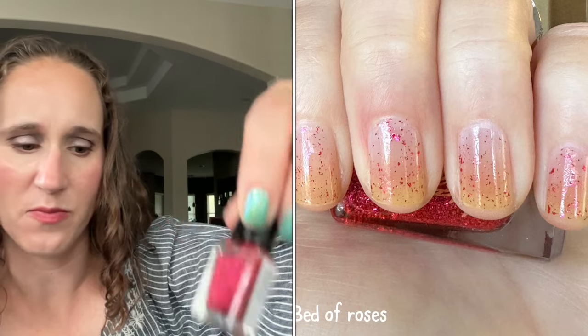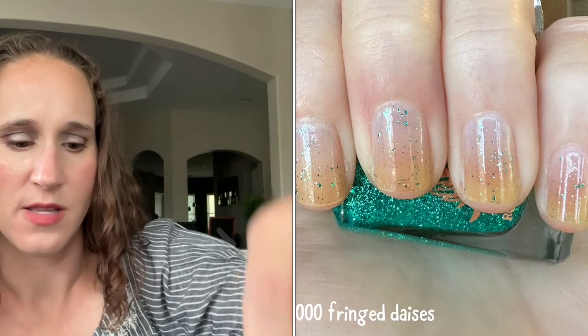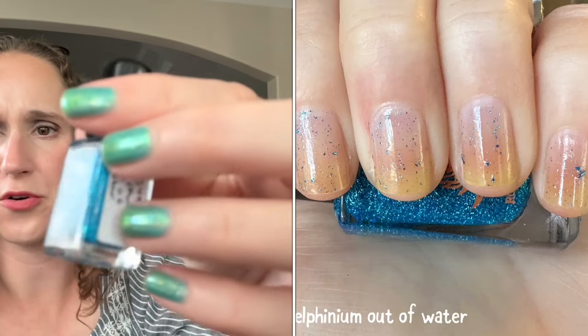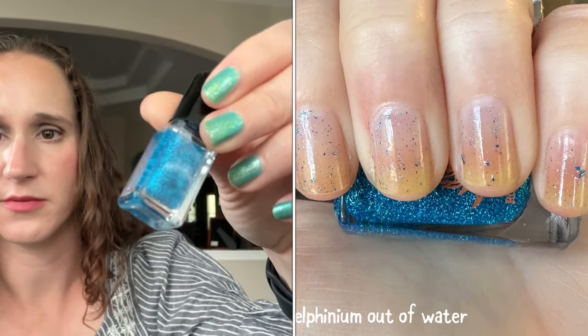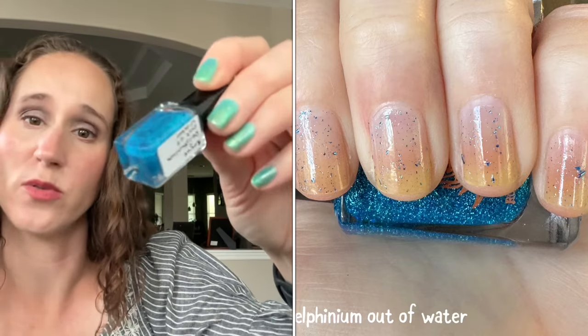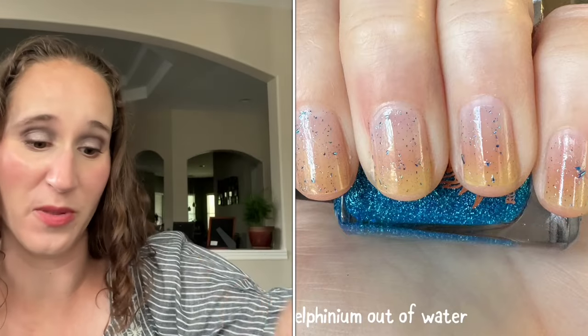I have two more that were on my summer rack. First is 1000 Fringe Daisies, and then Delphinium Out of Water — their blue version. I really want to wear this over a neon yellow to kind of be like a Flounder from The Little Mermaid.